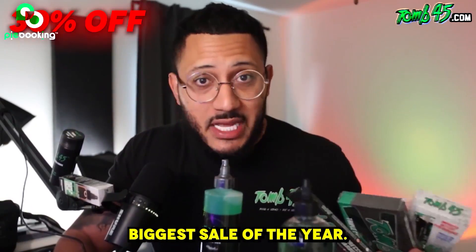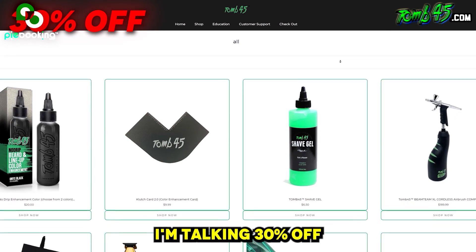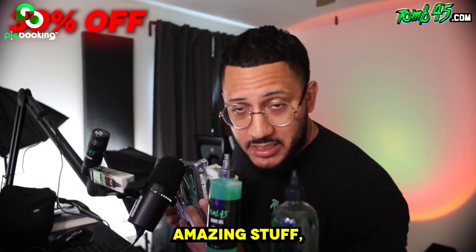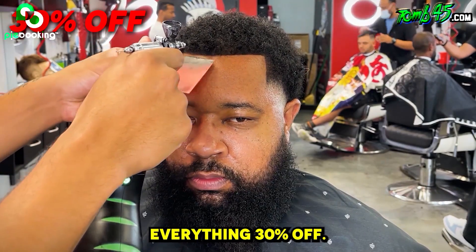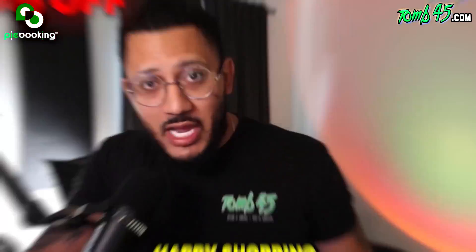Tune45 is having the biggest sale of the year — it's actually the only sale we've done all year, but it's big. I'm talking 30% off the entire website. That includes wireless charging, all this amazing stuff, color enhancements, everything — 30% off. So happy Black Friday, this sale is for a limited time. Happy shopping.